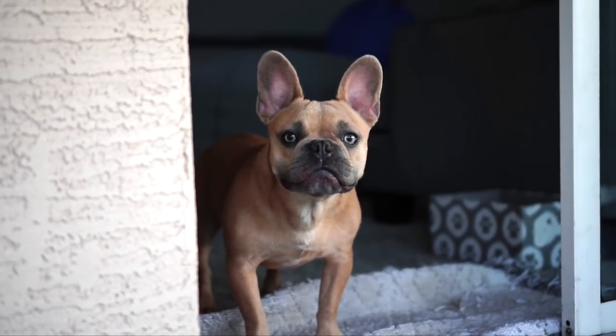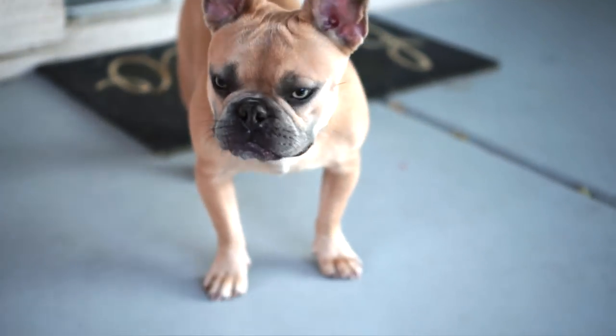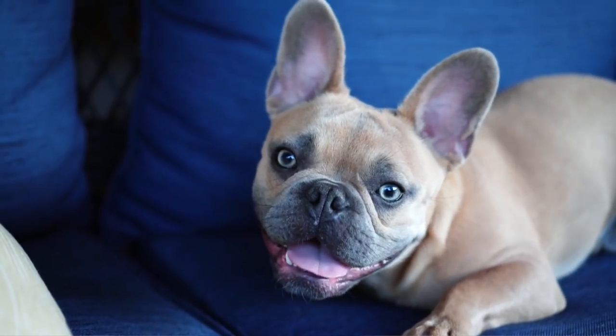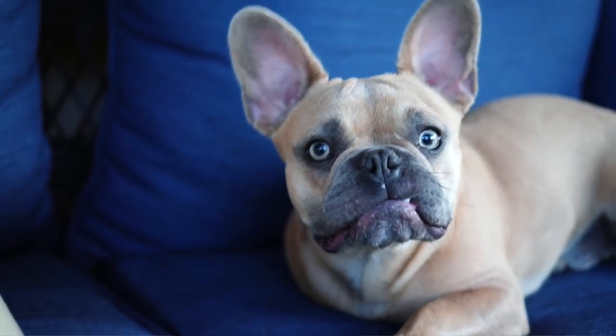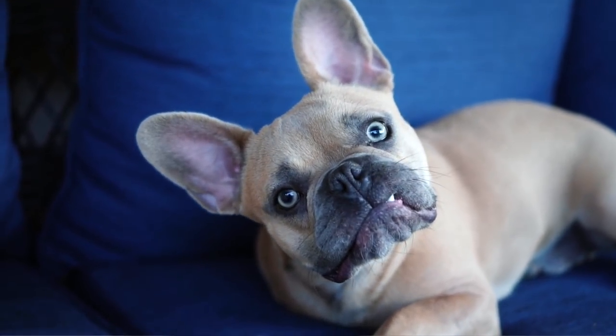Hello everyone, welcome to my channel. For those of you who are new, my name is Ula. I actually make a lot of health-related videos because I'm a nutritionist, but today I wanted to talk about French Bulldog tips. That's because I have a French Bulldog, I'm obsessed, and I feel like there needs to be a video on YouTube sharing my favorite tips because they could be extremely helpful for future or current Bulldog owners.